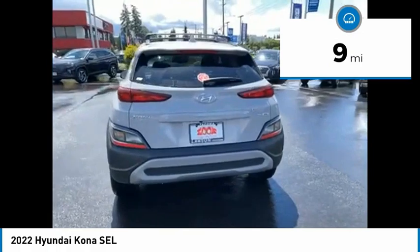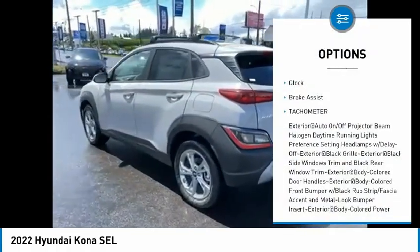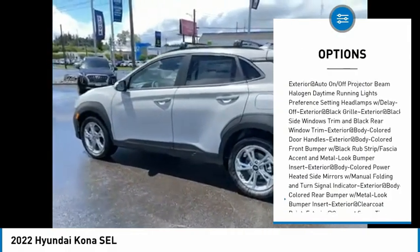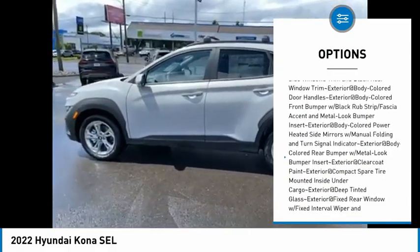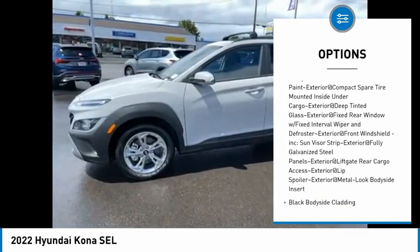This vehicle has less than 100 miles. Here are some of this vehicle's great options: clock, brake assist, tachometer. If affordable style and reliability are what you're looking for, this vehicle couldn't be more perfect.